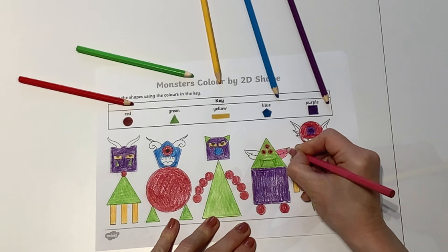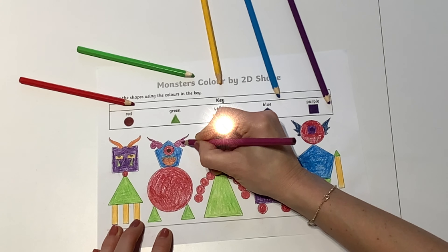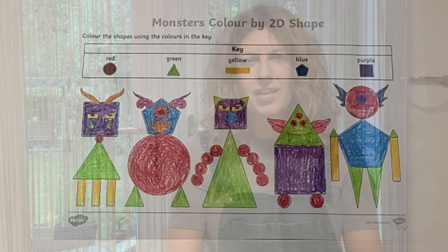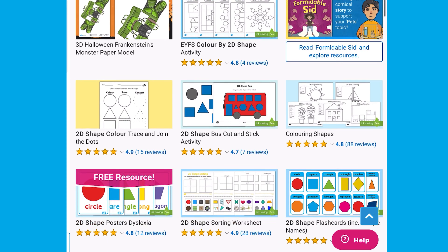Children can make their own choices to complete their monsters' features. Great job! I hope you enjoyed that activity. See you next time. For more shape themed activities, head over to the Twinkle website.